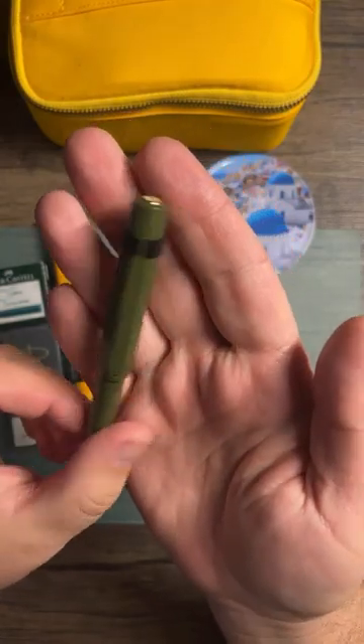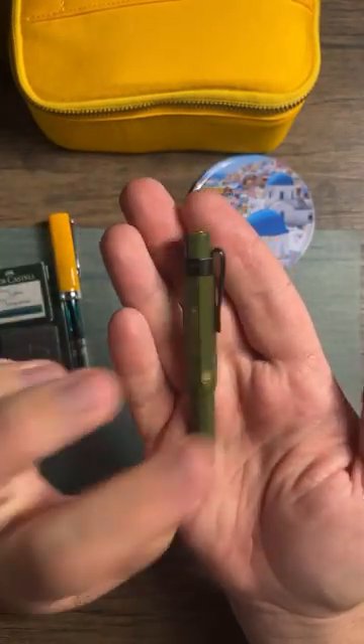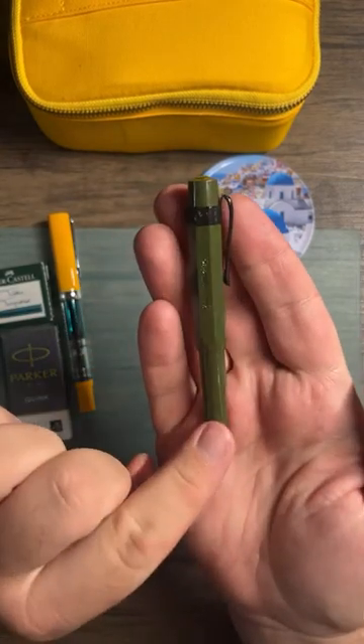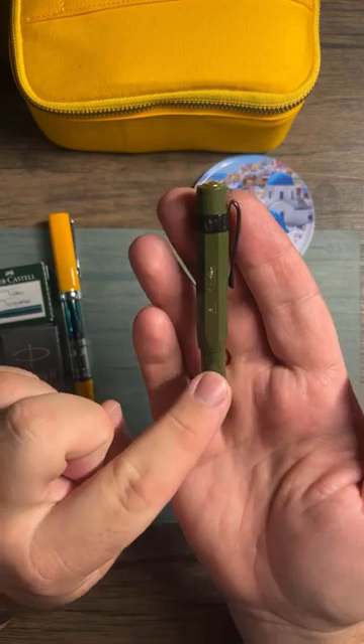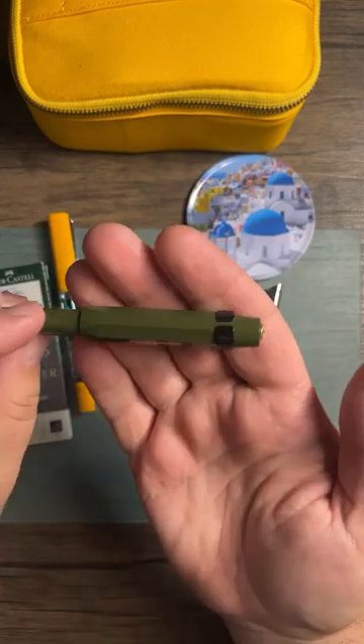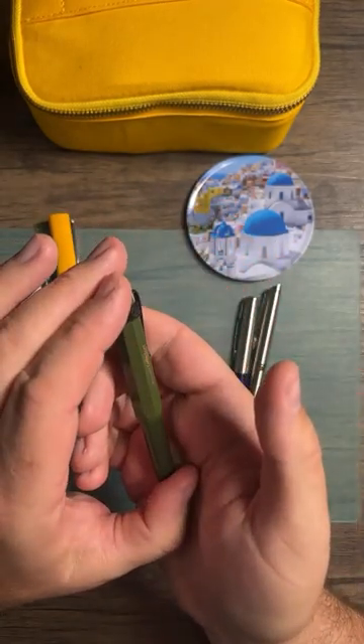I've been thinking about my Kaweco Sport lately. I really like the smaller size of it and I could see myself carrying this around on campus. I actually had a professor two years ago who used the Kaweco rollerball and I just thought that was such a cool thing.